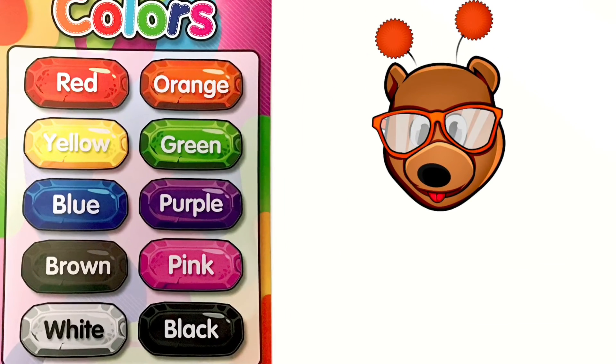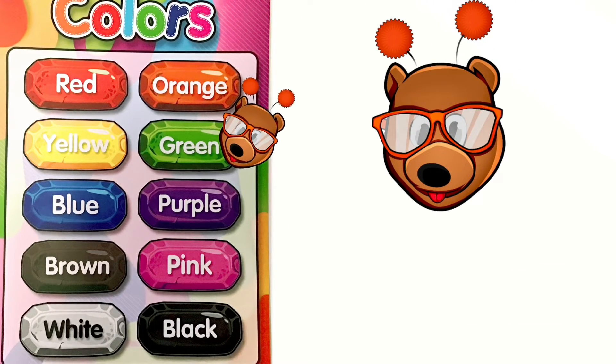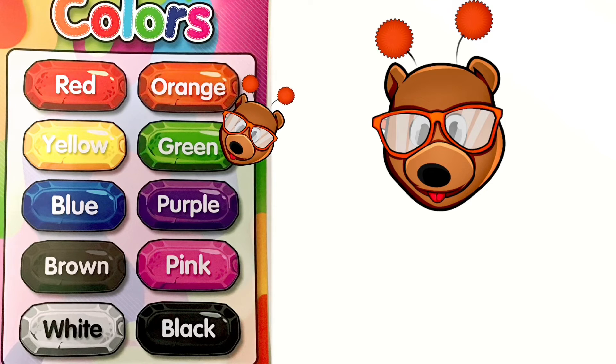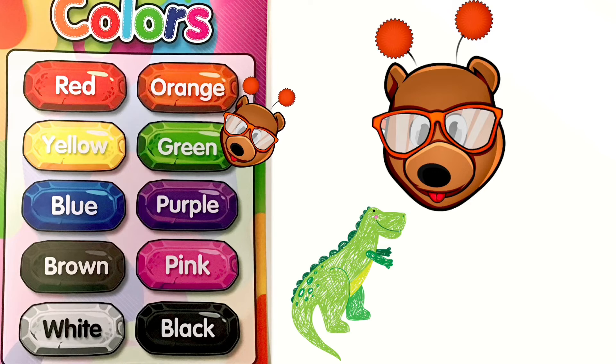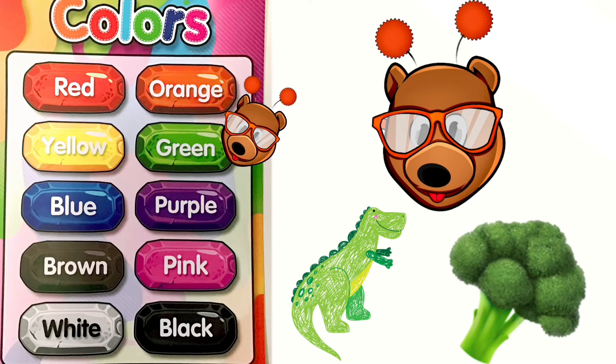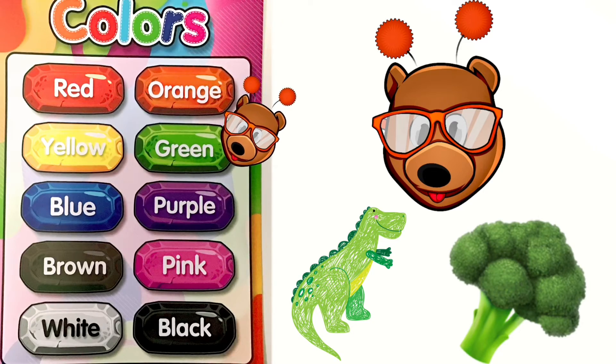Alright friends, now it's time for our Color of the Week. Our Color of the Week is the color green. Now let's name a few things that are green. Good job friends. Can you find something where you are that's green?